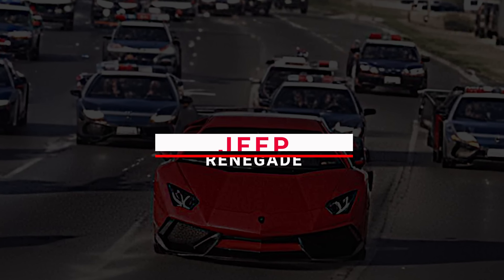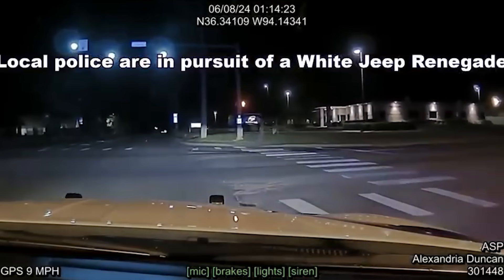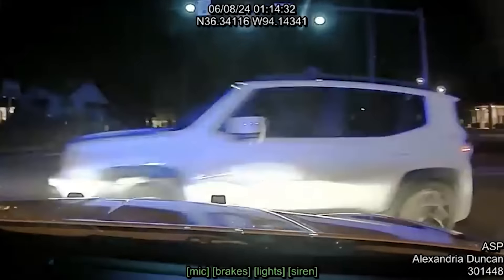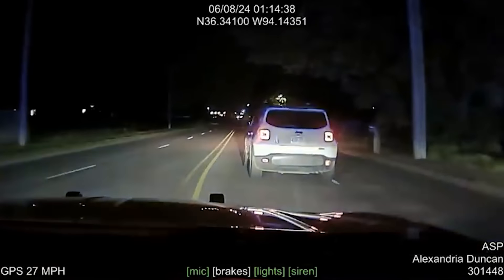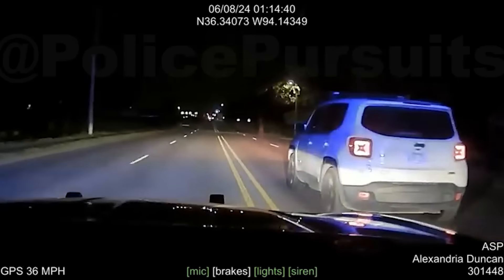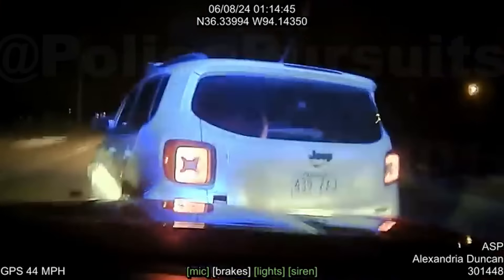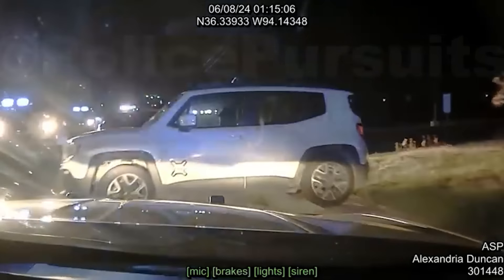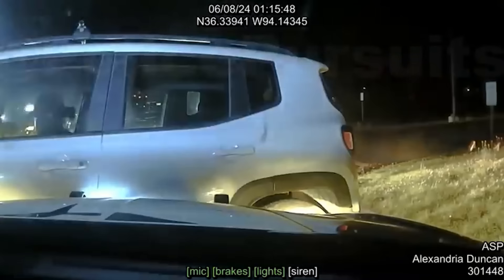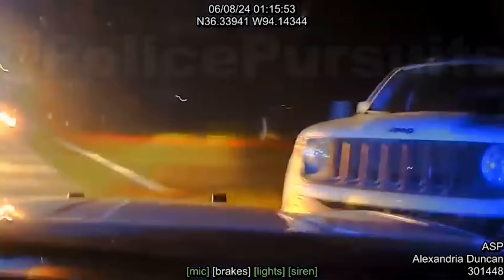Number 9: Jeep Renegade. They were hot on the trail of a white Jeep Renegade tearing up Highway 71B heading north towards Rogers. The suspect's Jeep turned south onto Dixieland from Olive, cruising at a slow speed. The officer decided to pull off a TVI maneuver on the driver's side. It was supposed to stop the Jeep on the east side of Dixieland facing west, but the suspect reversed into a field. Quick on their feet, the officer rammed the Jeep's passenger side to block any escape routes.